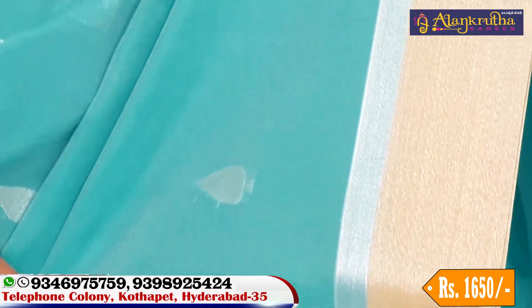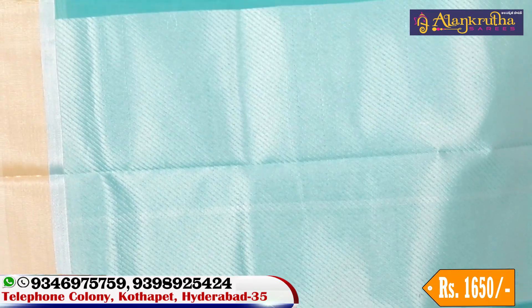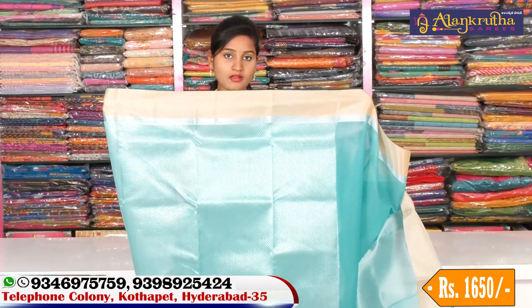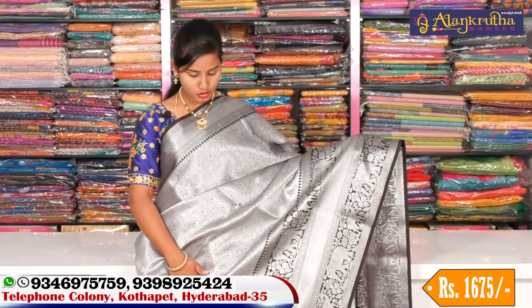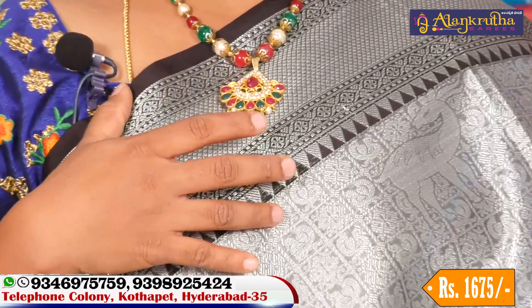We also have chocolate color and cream color options. This design features a silver and black color combination. We have a 3-inch border with black and silver color combination, at a very reasonable price of 1,650 rupees.